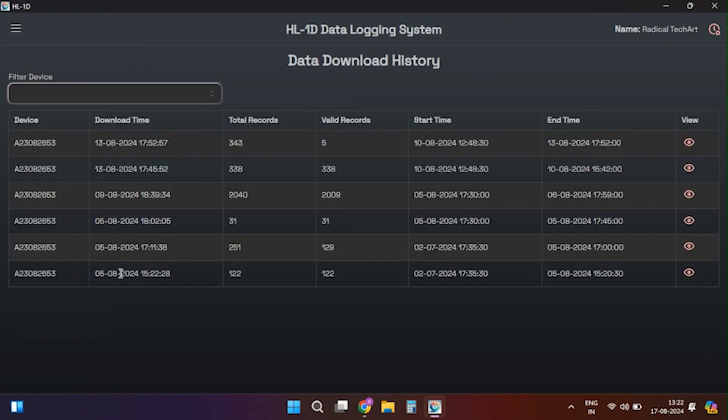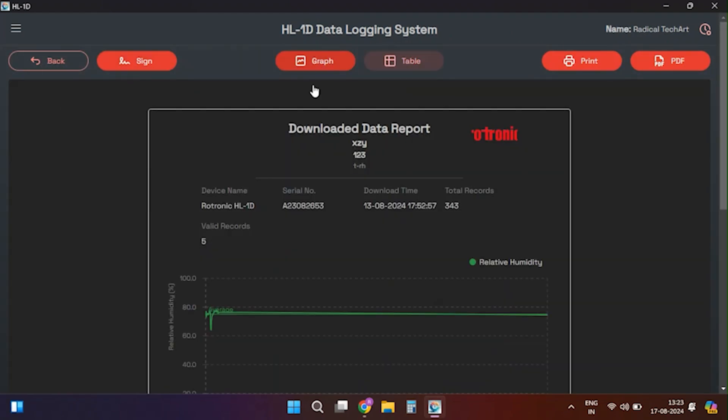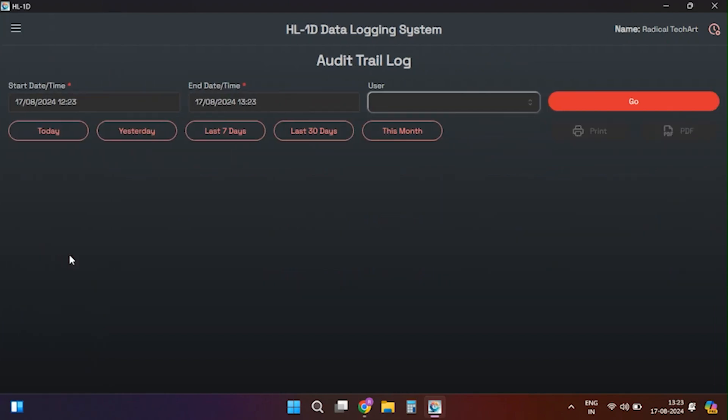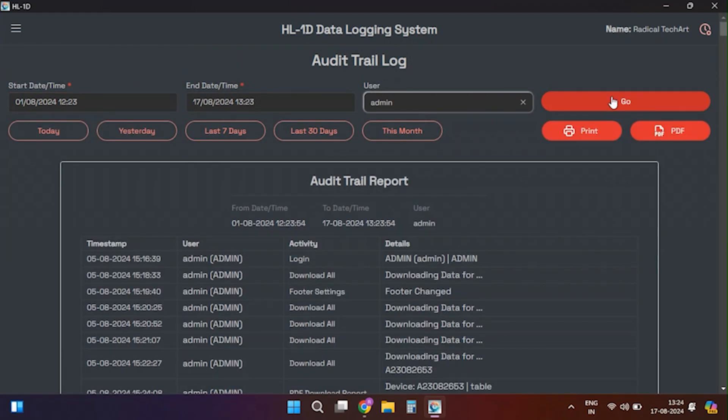In the download reports section you can check the history of all downloaded data. You can filter by device name and view or download specific data. The last option in the menu list is the audit trail log option, which provides a history of all the changes made in the software, including login times, device connection, and configuration changes. This concludes our overview of the HL-1D from Dotronix and the associated software for its operations and data management.